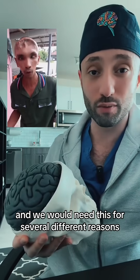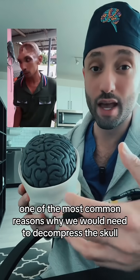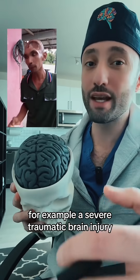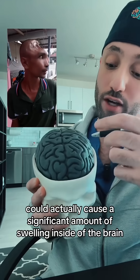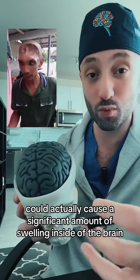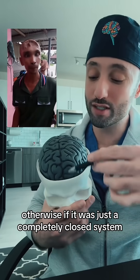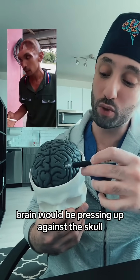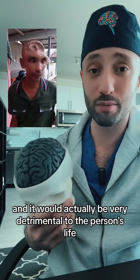We would need this for several different reasons. One of the most common reasons why we would need to decompress the skull is because the person may have an increased intracranial pressure. For example, a severe traumatic brain injury where somebody hits the front part of their head could cause a significant amount of swelling inside of the brain and require a decompression. Otherwise, if it was just a completely closed system and the skull was not removed, the brain would be pressing up against the skull and it would be very detrimental to the person's life.